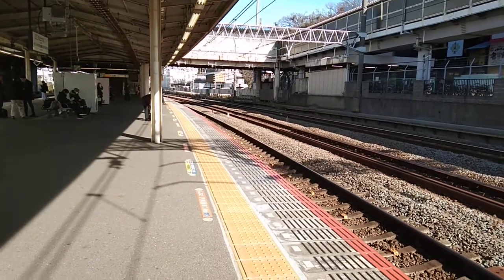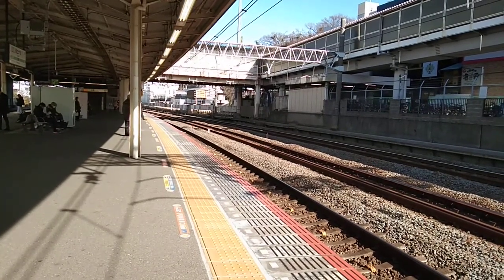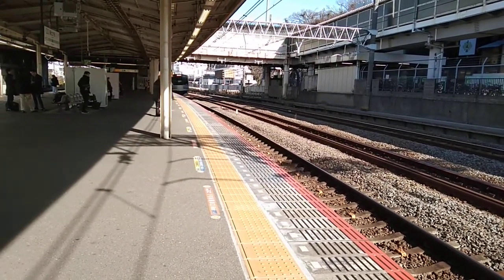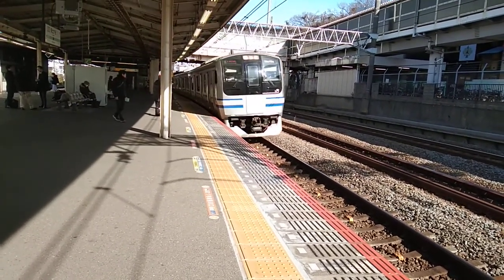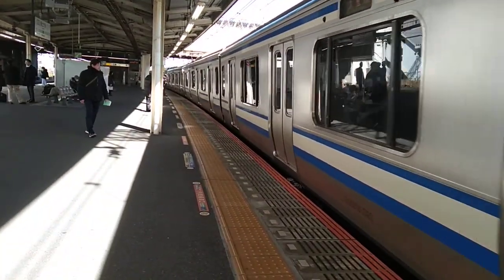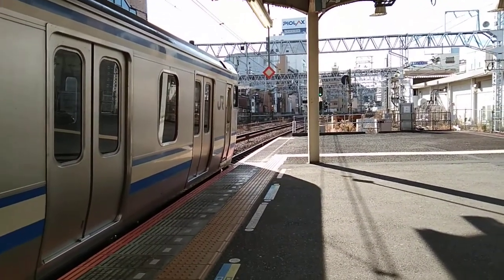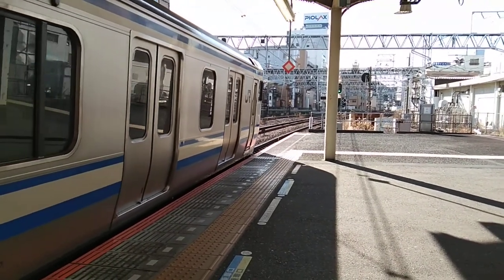Train should be rounding the bend in approximately one minute. The 12:42 train bound for Kurihama now departing platform number two. Again, this train consists of 11 carriages.